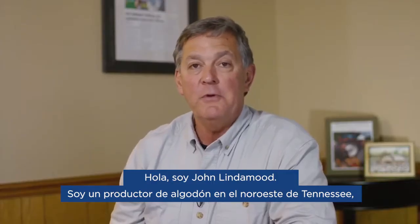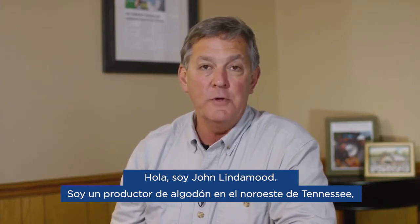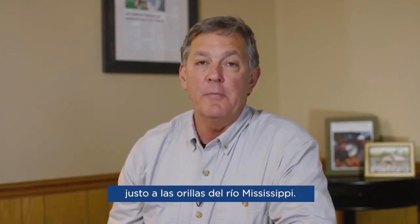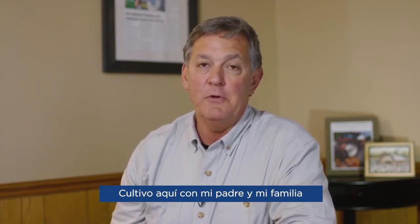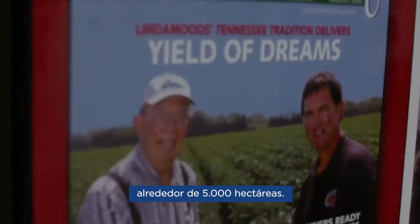Hello, my name is John Lindemood. I'm a cotton grower in Northwest Tennessee, right on the banks of the Mississippi River. I farm here with my father and my family. We farm about 5,000 acres.